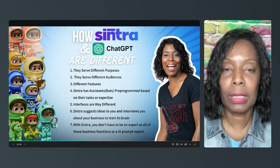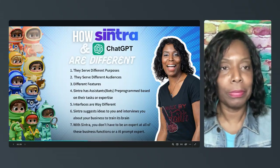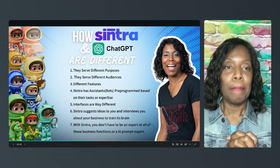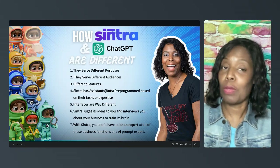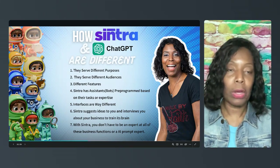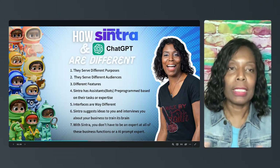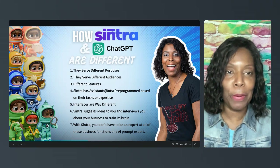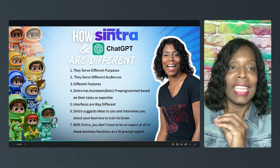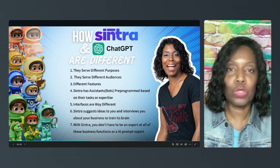Number two: the apps serve two different audiences. If you are an entrepreneur trying to run a business, keep it running without a lot of employees, paying the fee for Centra and getting 12 helpers may be very helpful for you. ChatGPT is more generalized — everybody's using it — whereas Centra is specifically for business people and entrepreneurs looking to streamline tasks through AI helpers. Two different audiences.